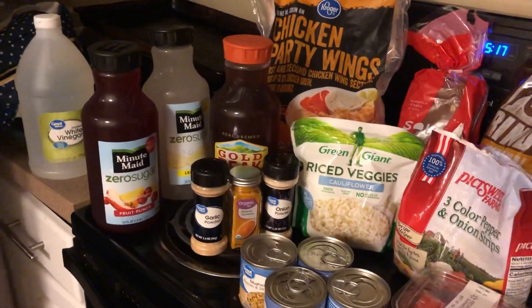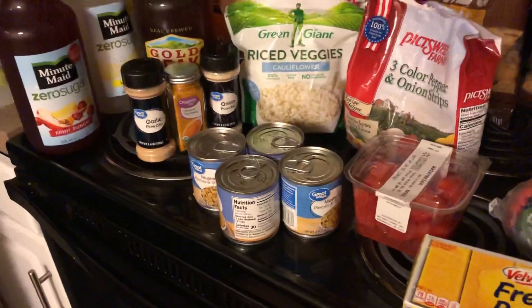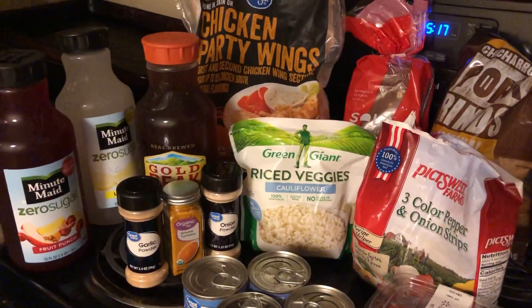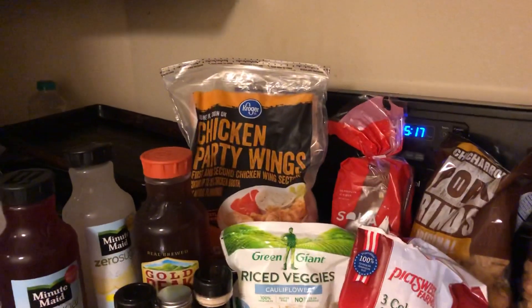I got some garlic powder, some turmeric, and some onion powder, four little cans of mushrooms, some rice, cauliflower rice, and some three pepper blend onion and peppers.